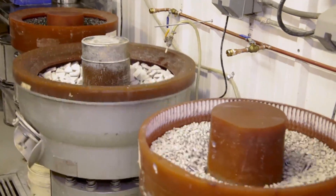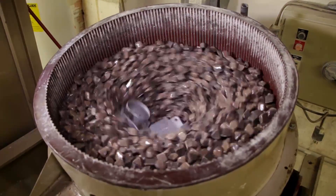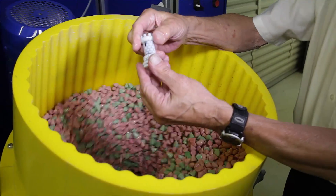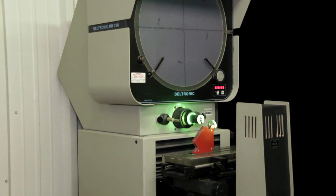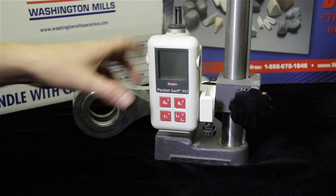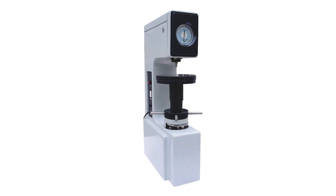In addition to our standard tumbling and vibratory equipment, we offer specialized equipment such as two high-energy centrifugal disk machines that are used for finishing 3D printed parts. Our other capabilities include a stereoscopic microscope, an optical comparator with 10 and 50 power lenses, a fixture profilometer capable of measuring 22 parameters, and a Rockwell hardness tester.